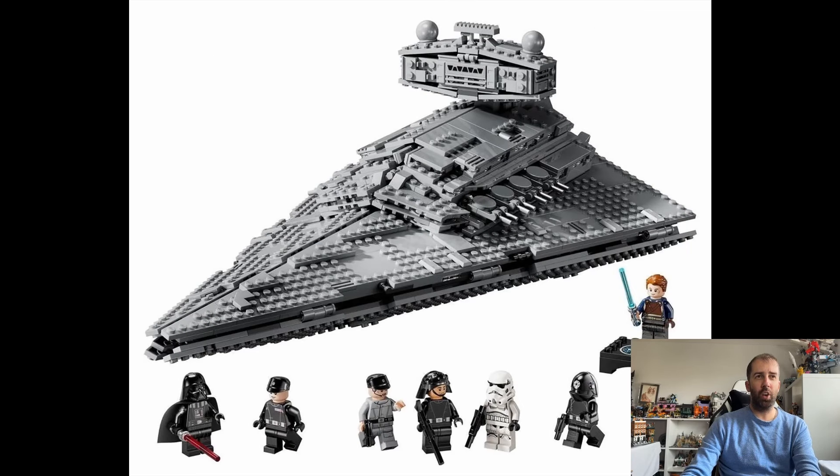In terms of minifigures, we get seven in total: Darth Vader, Commander Praji, an Imperial crew member, an Imperial gunner, an Imperial Navy trooper, one Stormtrooper, and of course the 25th anniversary Cal Kestis minifigure, which is quite a nice looking minifigure.